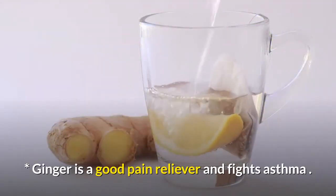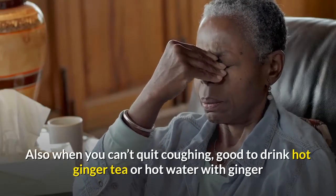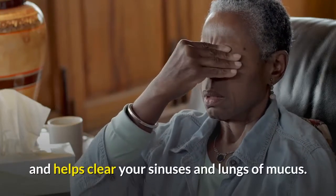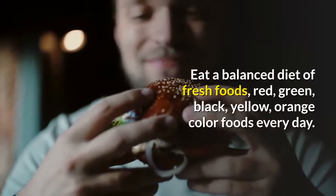Ginger is a good pain reliever and fights asthma. Also, when you can't stop coughing, it's good to drink hot ginger tea or hot water with ginger and honey in it, because ginger stimulates circulation and helps clear your sinuses and lungs of mucus.